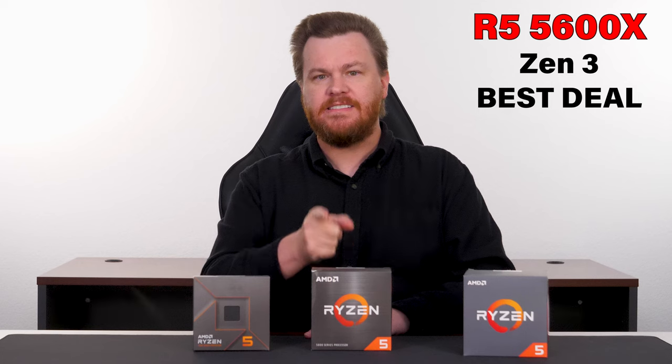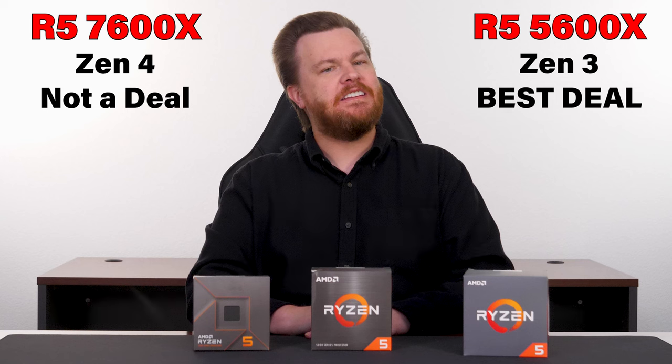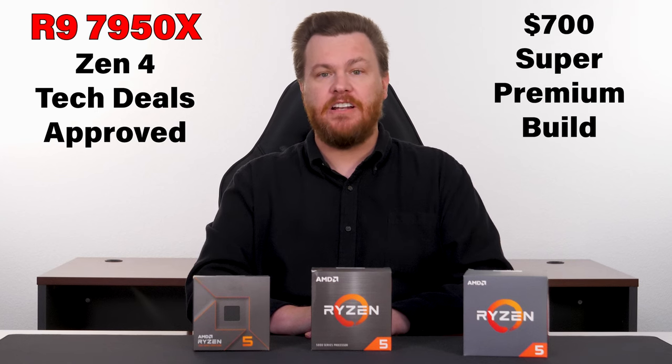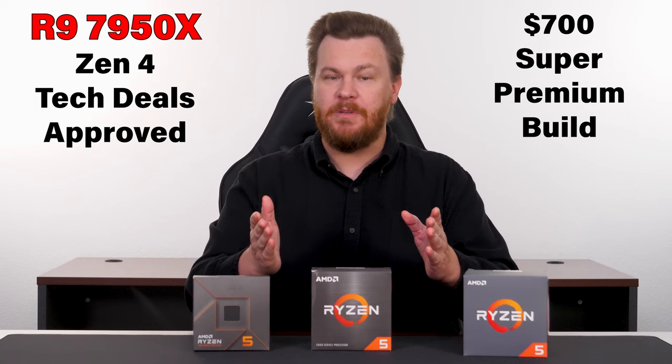Today, I'm going to talk about why Zen 3 is the best deal going and why Zen 4 is a tragic, sad disaster — at least for anything less than the $700 Ryzen 9 7950X and super premium builds. Please sit back and relax, grab a drink, grab a snack, and let's get into it.